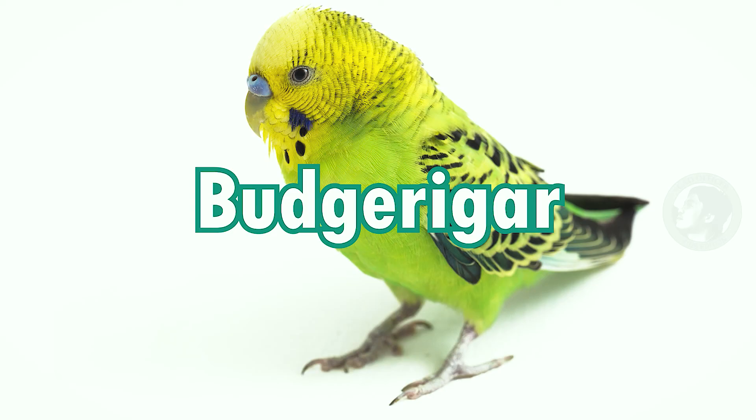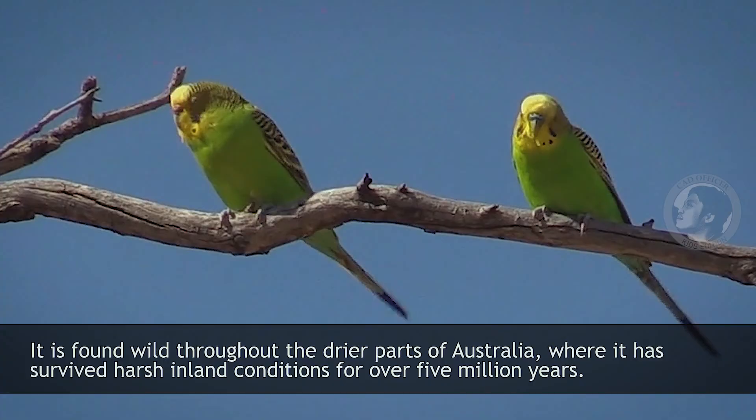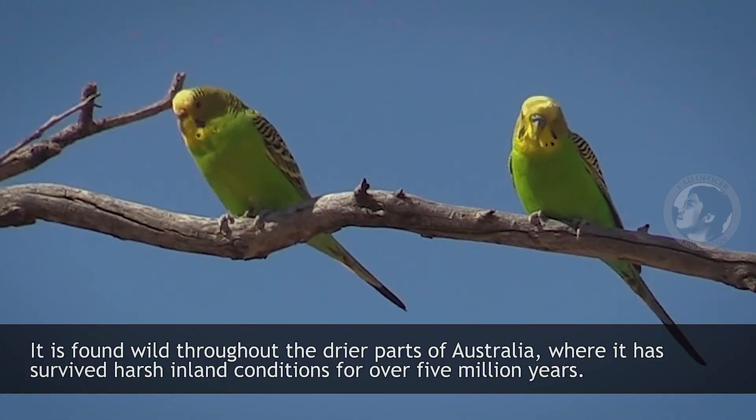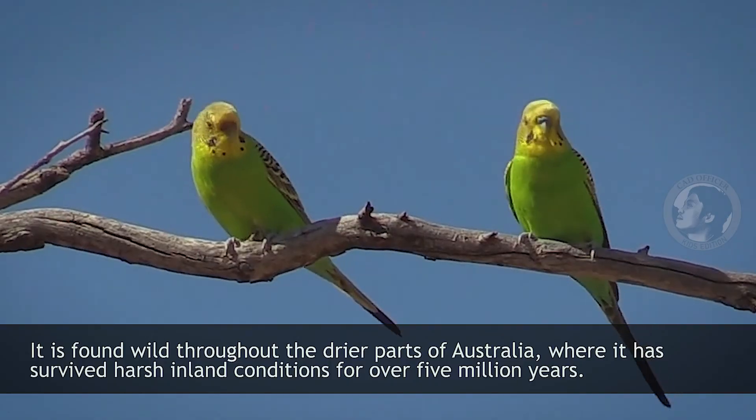Budgerigar. It is found wild throughout the dry parts of Australia, where it has survived harsh inland conditions for over 5 million years.